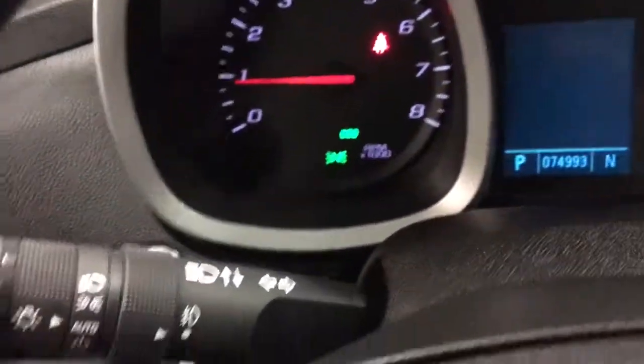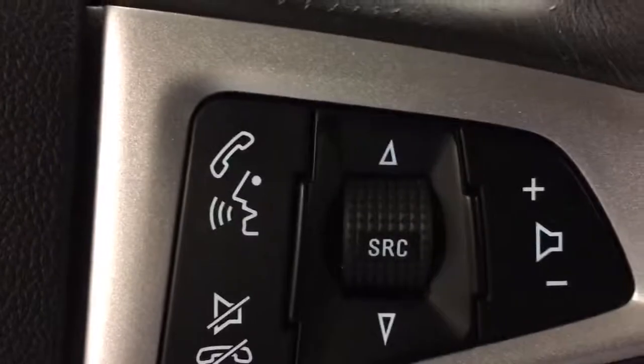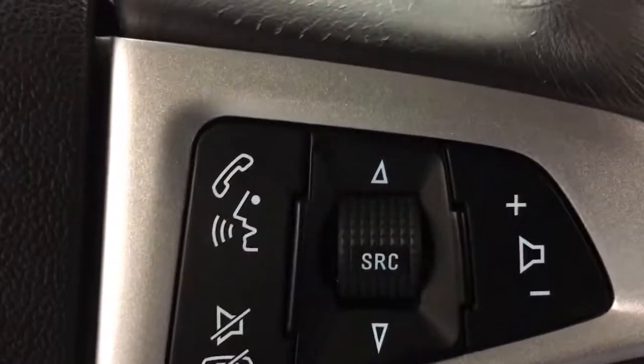It has automatic headlamps and cruise control. On the steering wheel are Bluetooth and volume controls for the radio. We've got OnStar available if you wish to sign up. Up here is the button for the rear tailgate power and your lights.